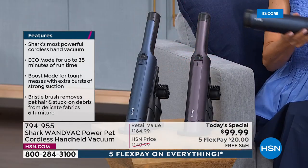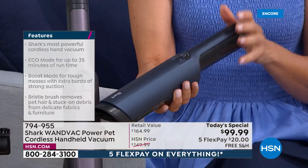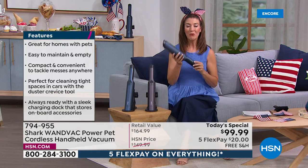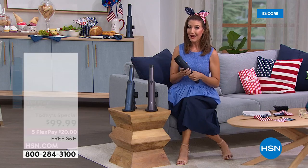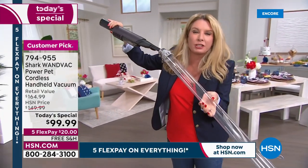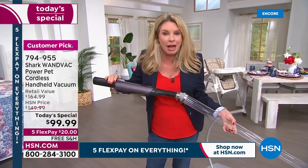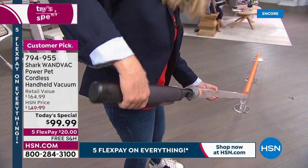If there are crumbs on the counter I vacuum them up. If there are crumbs by the TV, I grab my Shark WandVac. If I spill cereal in the morning or my husband spills coffee grounds by the trash can — I just grab the Shark WandVac. I don't need my big bulky upright vacuum, I don't need a paper towel — get the dry mess first and the rest is easy. Grab blue or purple — this is the most powerful Shark WandVac we've ever offered. No one else has this price.